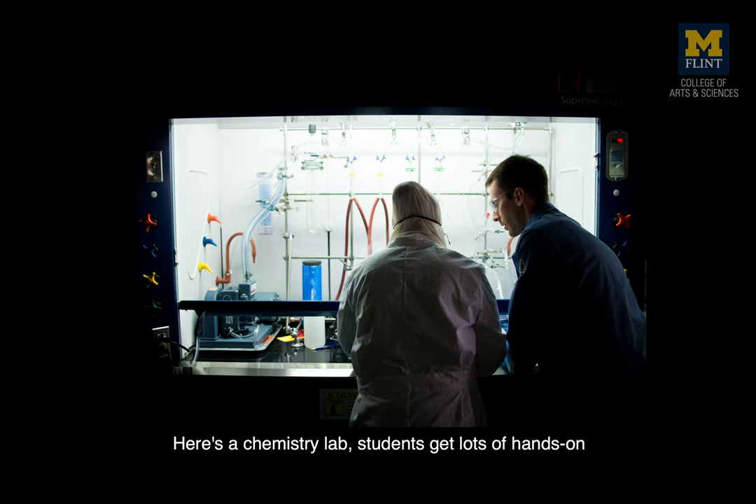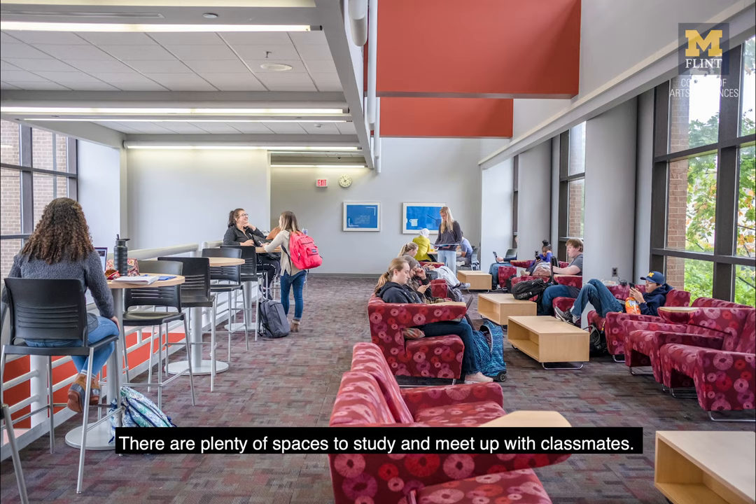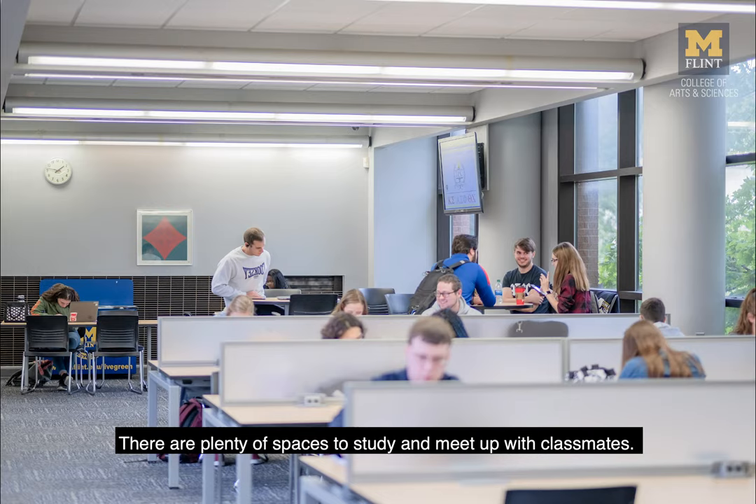Here's a chemistry lab. Students get lots of hands-on experience using laboratory equipment, and the same is absolutely true for our biology lab courses. Just like in French Hall, there are plenty of spaces to study and meet up with classmates.